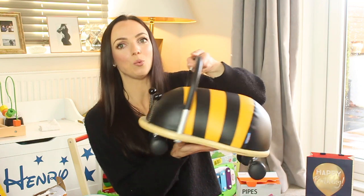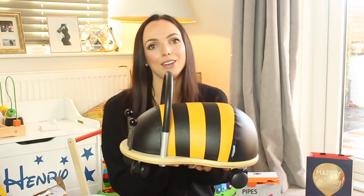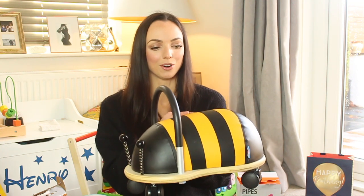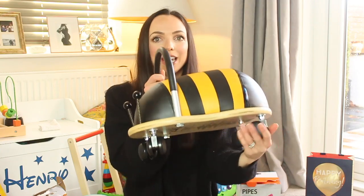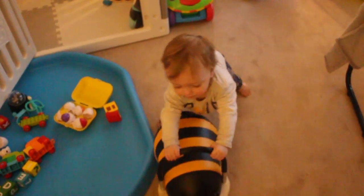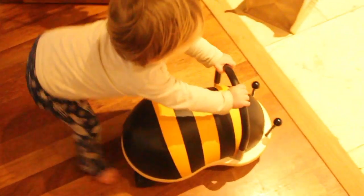Henry's godmother got him one of these wheelie bugs and this is actually Henry's favourite present. I've never seen him so enamoured with a gift before. He likes to push it around, sits on it and we push him around. It's got these casters which work amazingly on carpet, wood or tile. So thank you Auntie Raid — this was a great gift.